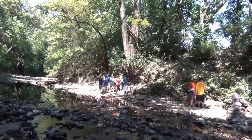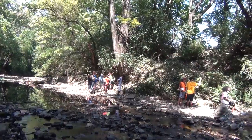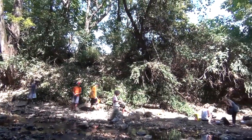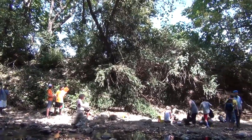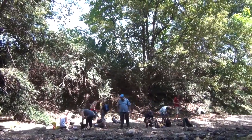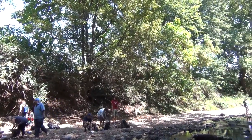During this trimester, each student received a job which they carried out through the trip and during their site studies. These jobs were digital data collector, human impact, data analyst, cartographer, botanist, meteorologist, chemist, zoologist, and geologist.